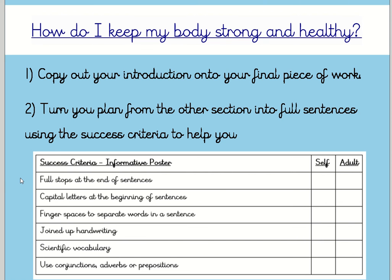The success criteria includes: full stops at the end of sentences, capital letters at the beginning of sentences, finger spaces to separate words in a sentence, joined up handwriting, scientific vocabulary, and the use of conjunctions, adverbs or prepositions. I'm going to go over these, so don't worry.